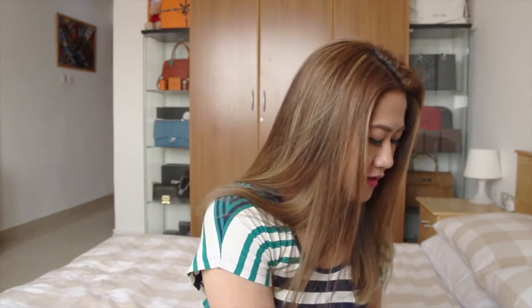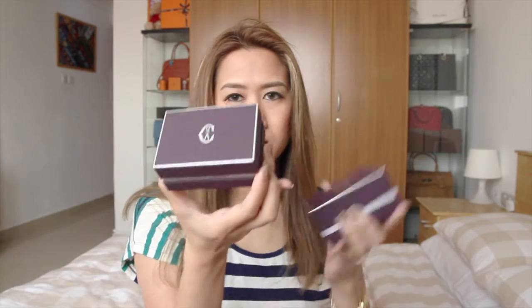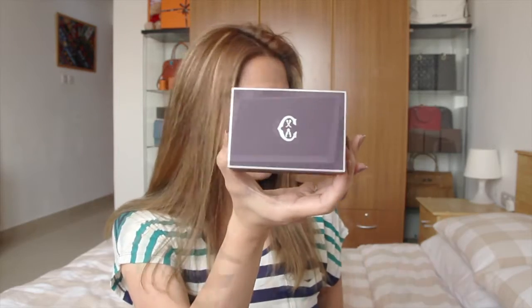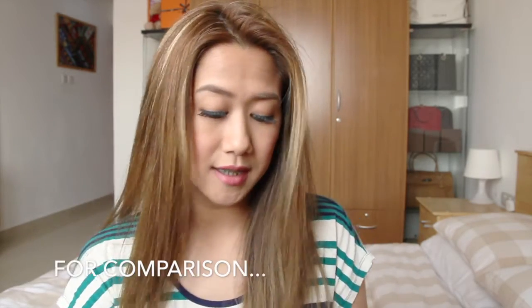And the second one. This one is square and this one is rectangular. It opens like so. I got the matching ring. So pretty — I love it! It is three different boxes of Charriol.